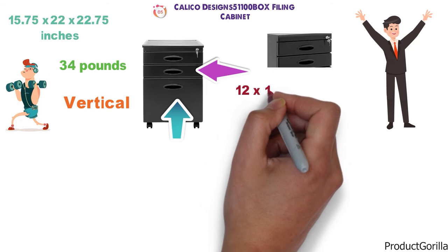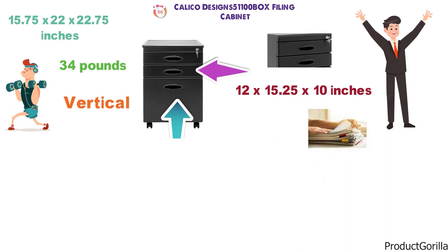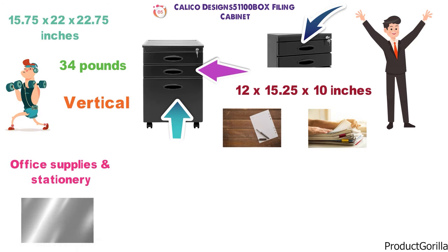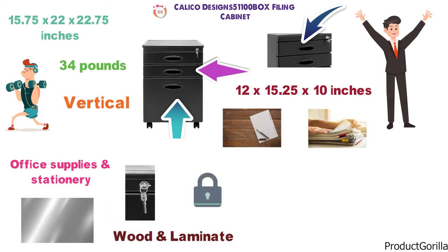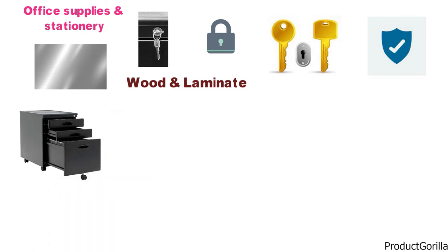The inside dimensions of the large file drawer are 12 by 15.25 by 10 inches, designed to accommodate legal-sized files and letters. The two smaller drawers can be used as storage for office supplies and stationery. The cabinet is constructed with durable metal and will not chip like wood or laminate cabinets. There is one keyhole at the top of the unit that locks the entire cabinet at once, and it comes with two identical keys. The cabinet is fitted with five wheels at the base for easy movement.